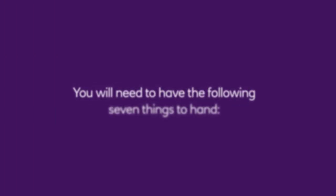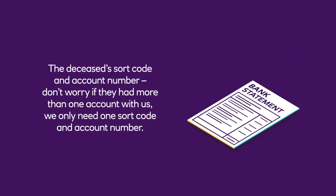You will need to have the following seven things to hand. The deceased's sort code and account number. Don't worry if they had more than one account with us — we only need one sort code and account number.